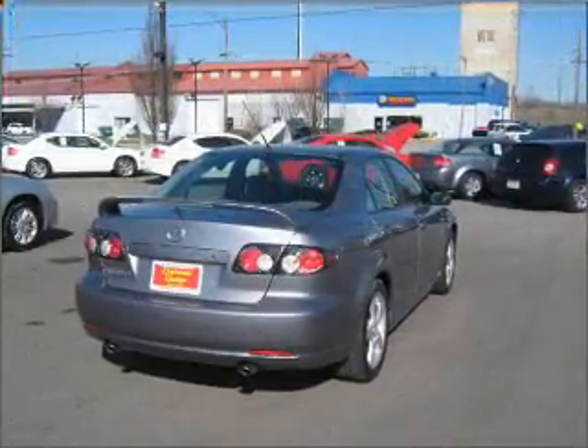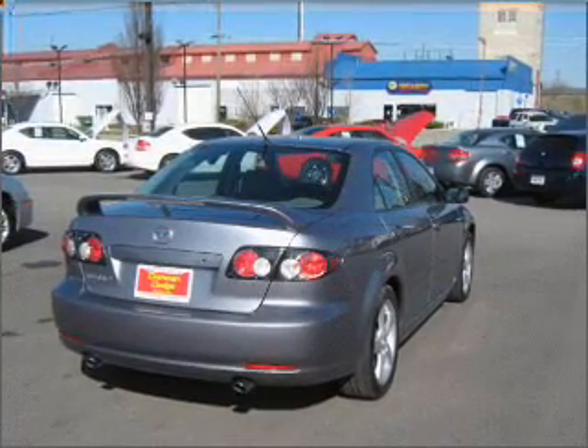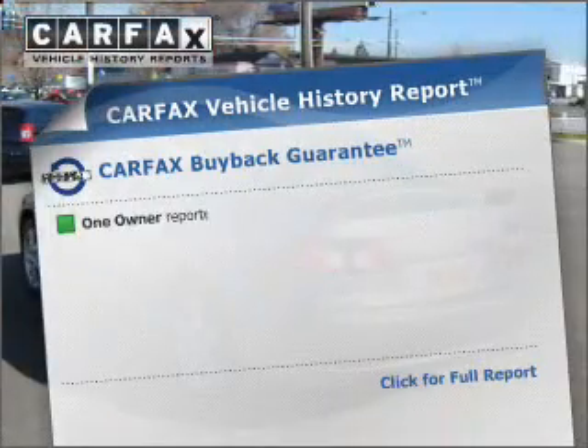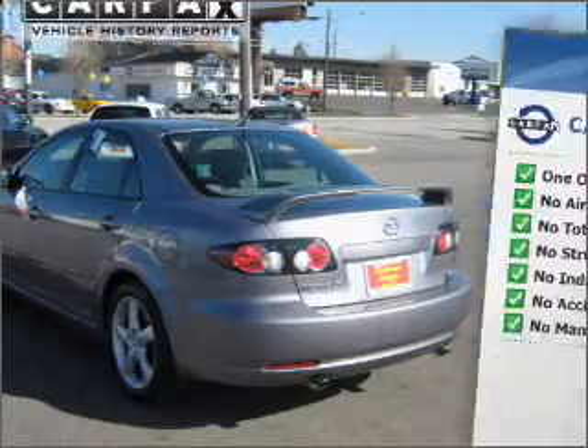Premium wheels give a more luxurious look. Anti-lock brakes help you bring your vehicle to a safe stop. This vehicle comes with a CARFAX report, which reduces your buying risk by providing the vehicle's history before you purchase.